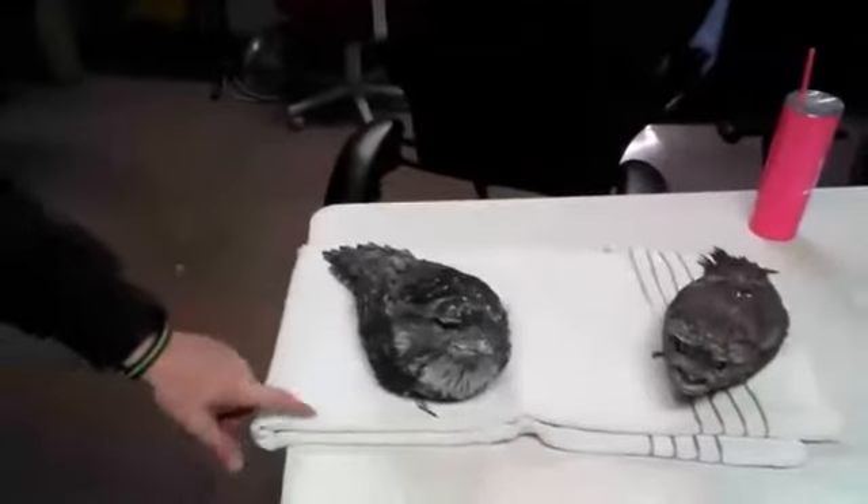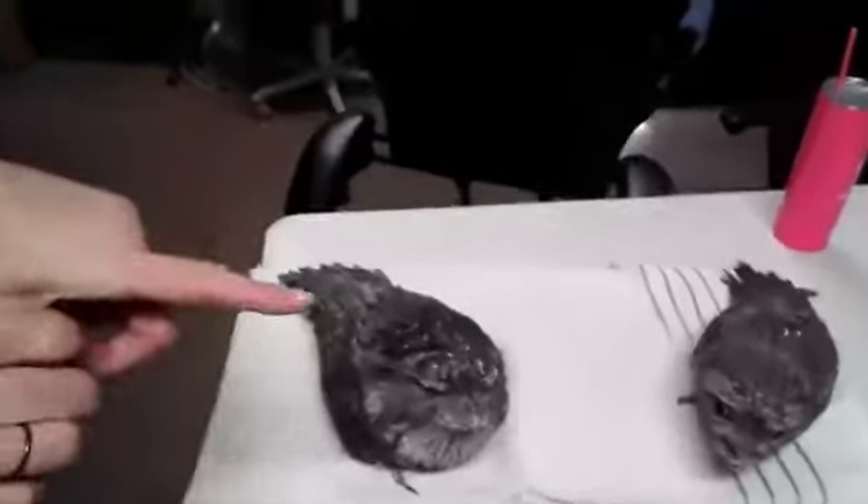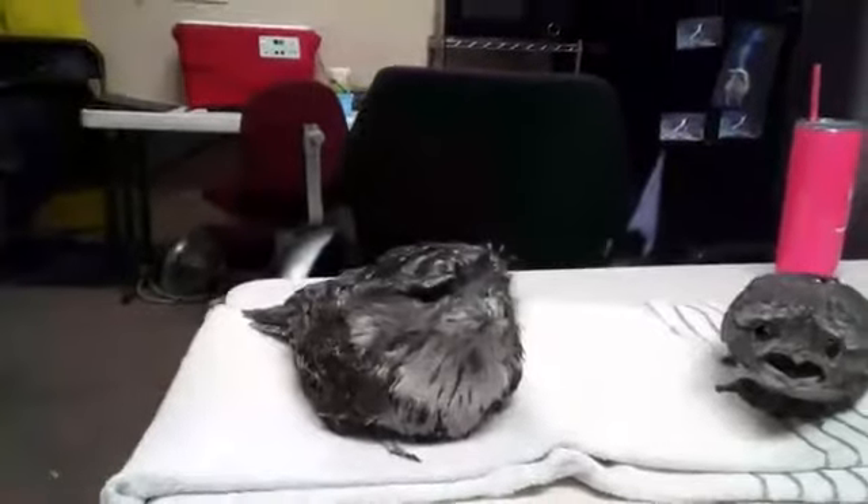Thor is eighteen years old and Loki is fourteen. You can see how the male is just a little bit bigger than the female.